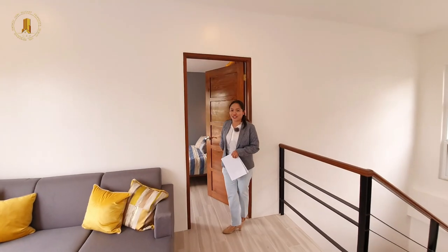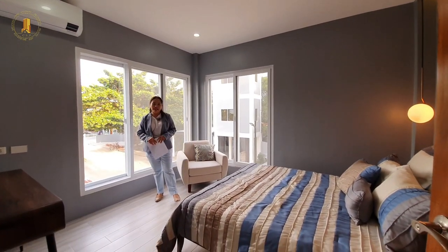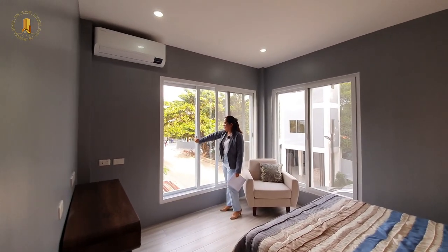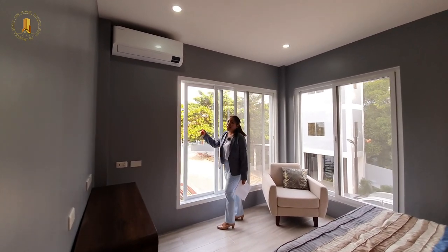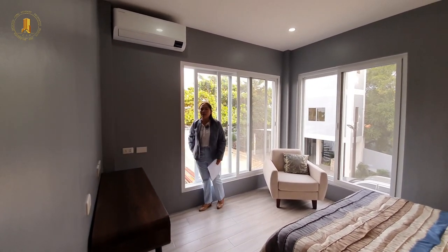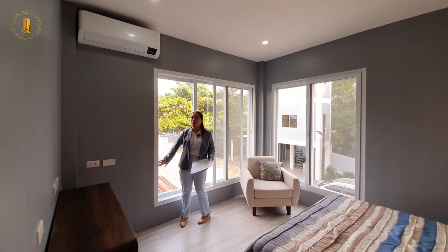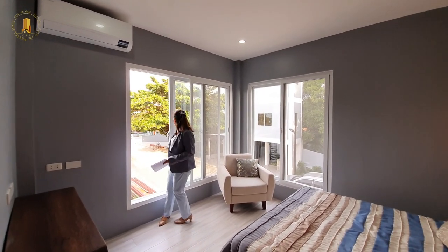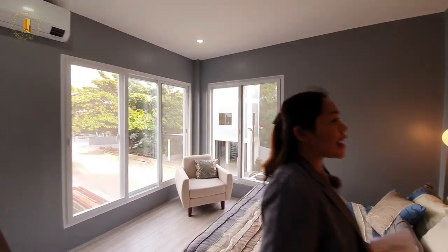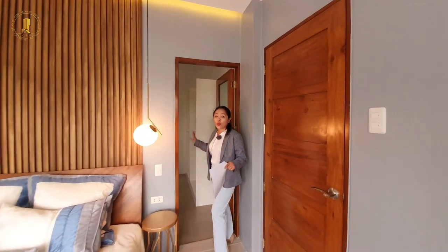This is the master's bedroom. The master's bedroom can fit a double up to a queen size bed and it's already air conditioned. What I love about this place is that it's very breezy — you don't have to use your air conditioner, especially at nighttime. Just close it and use the sliding screen. The master bedroom has its own en-suite toilet and bathroom and a huge walk-in closet.